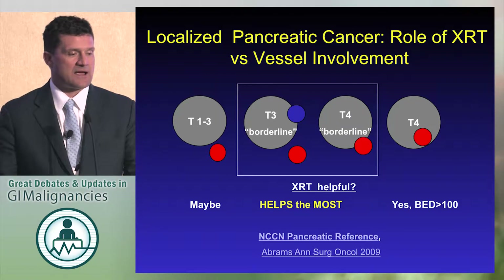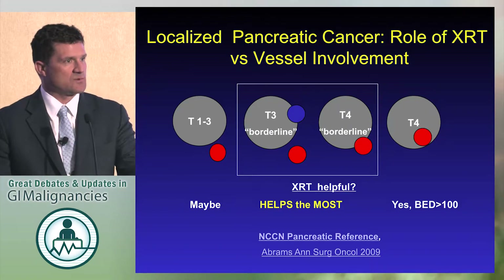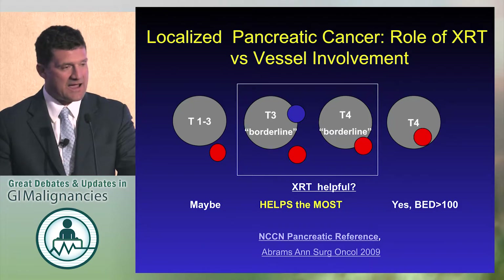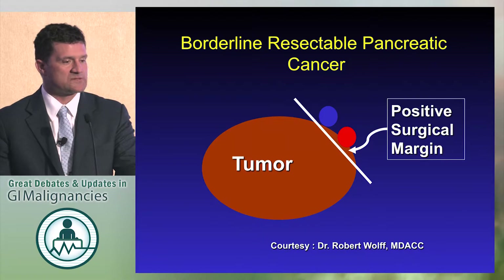I would submit that radiation helps the most in this borderline group, because without radiation, regardless of what you do, you have high rates of non-curative operations. So with borderline resectable — this is Bob Wolf's slide — you end up with a positive margin pretty much all the time, and I'll show you some data.